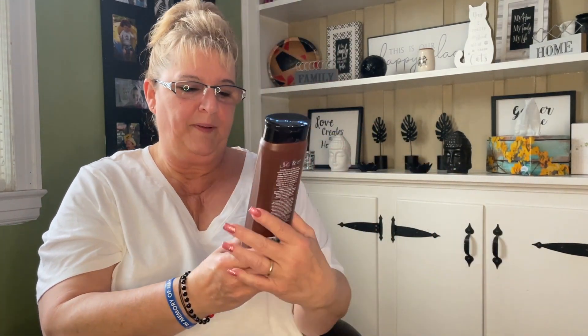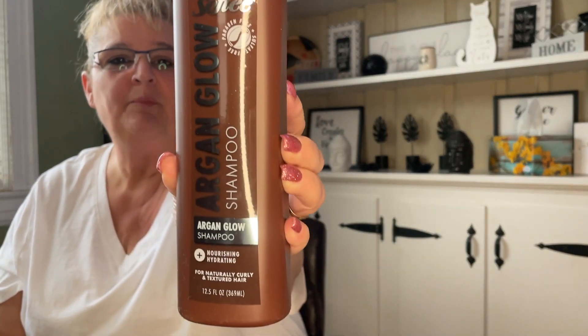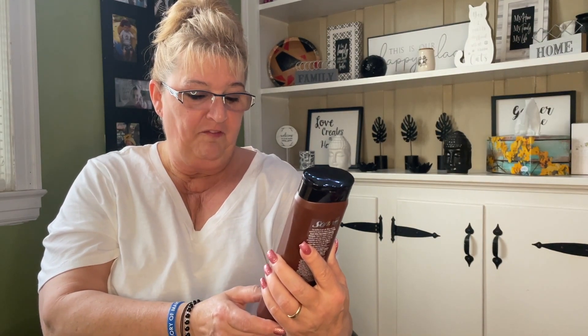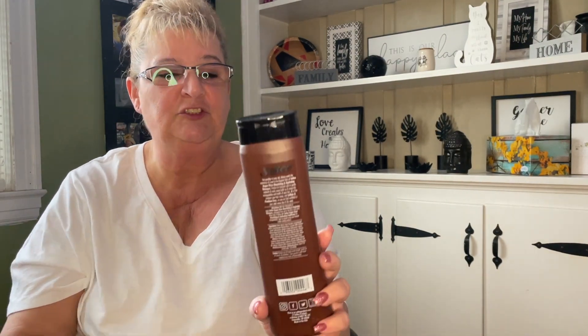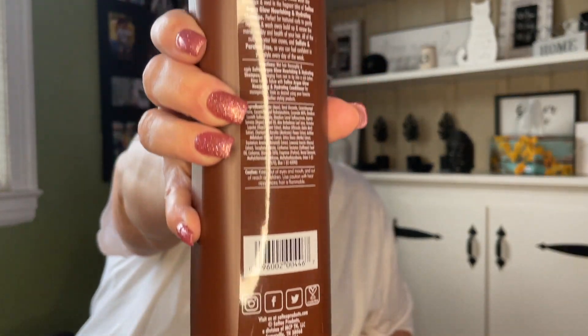I picked up the conditioner of the Softy Argon Glow and I did find the shampoo, so I picked it up — I was very happy to see that. This is for naturally curly and textured hair; it's not for me but it's for a little girl I know who has such a hard time with her hair, so I'm hoping I can help out.